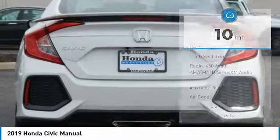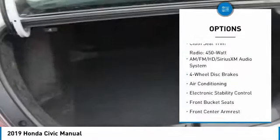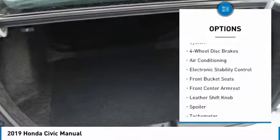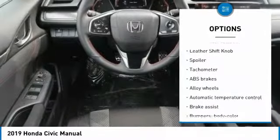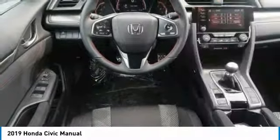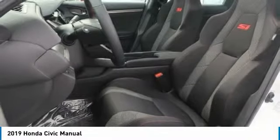Here are some of this vehicle's great options: air conditioning, dual airbags, power steering, alloy wheels, four-wheel disc brakes, security system, rear window defroster, electronic stability control, heated front seats, and power windows.